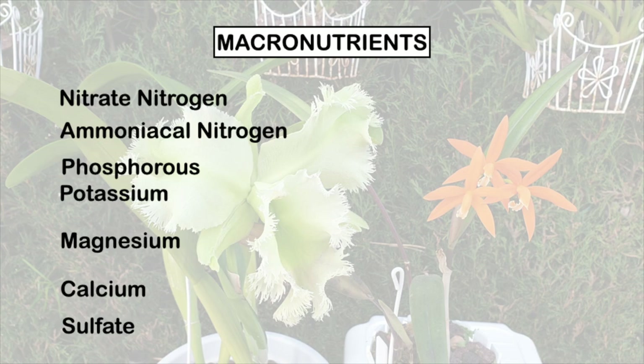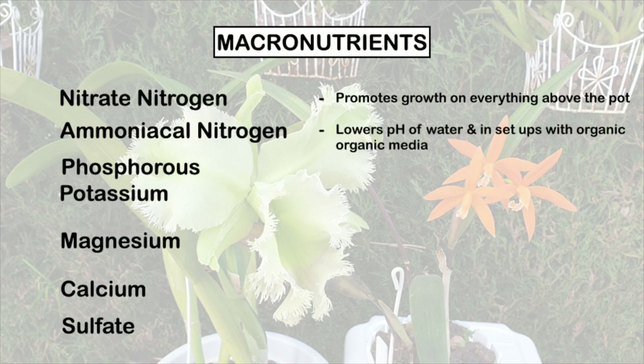Let me get into the macronutrients now and talk about what each of them does for our orchids. Nitrogen promotes growth in parts of your orchid that you can see above the pot — so that would be the pseudobulbs, the leaves, the spikes. Ammoniacal nitrogen, if you have that component in your fertilizer, impacts the pH by lowering it — the pH of the water. If you're in organic media, the pH of the media will also be lowered.